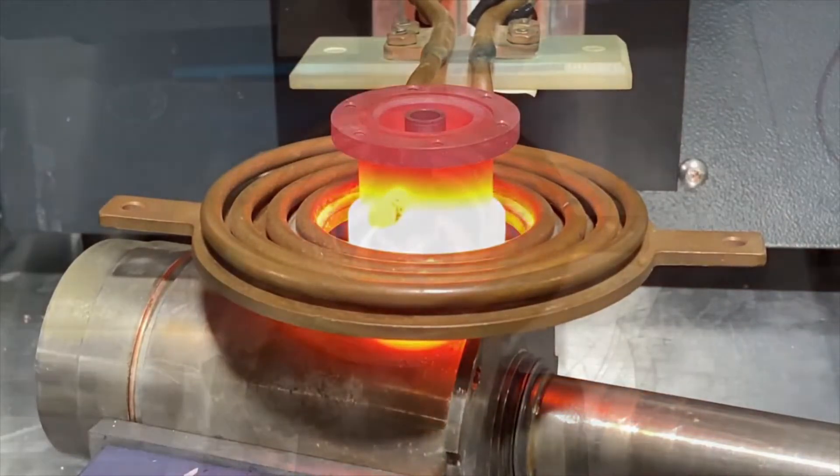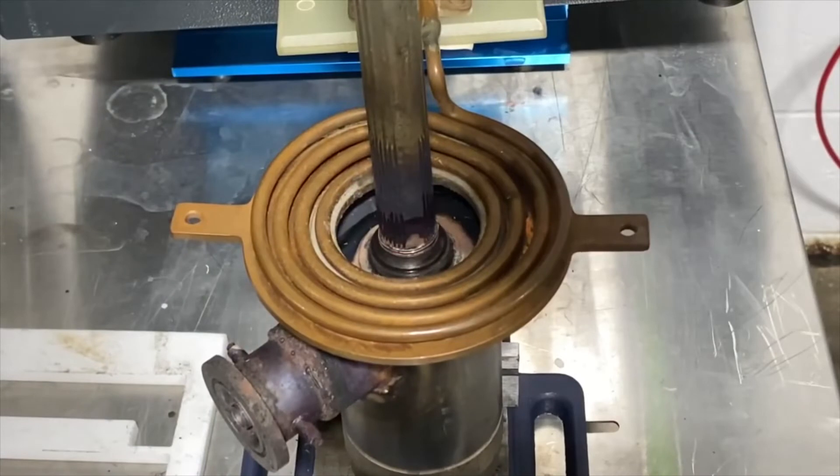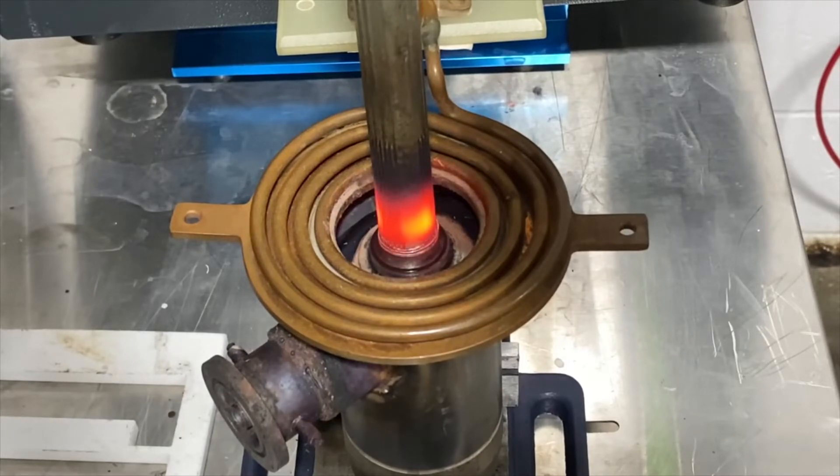We must reach a maximum temperature of 1,600 to 1,990 degrees Fahrenheit. The main objectives are to demonstrate that the process can be automated and achieve better quality, repeatability, and temperature uniformity.